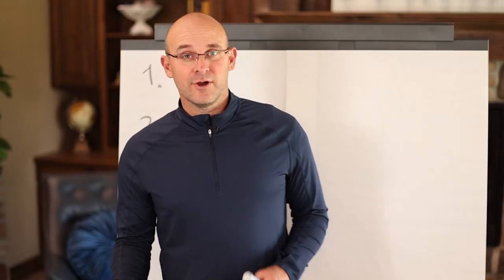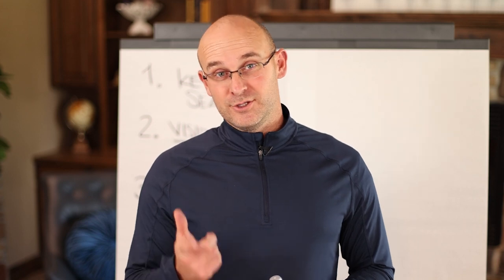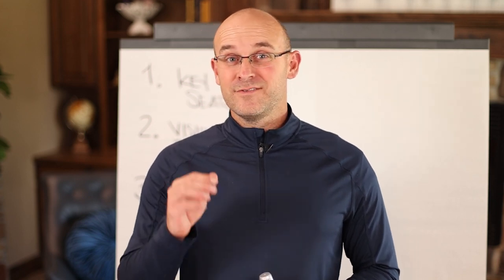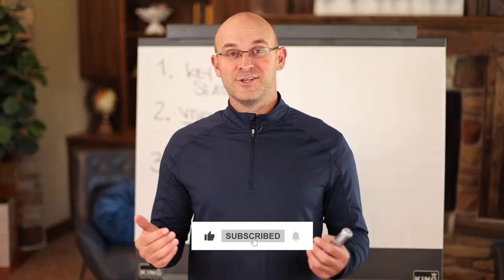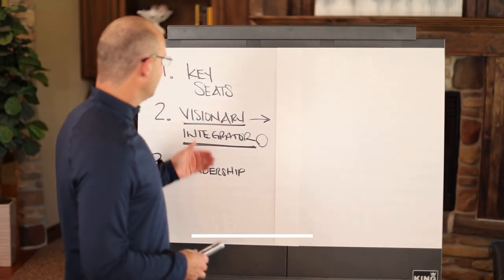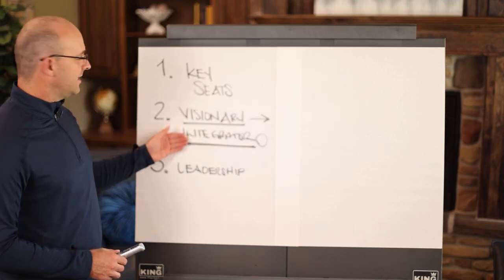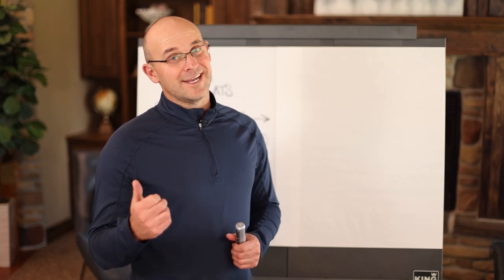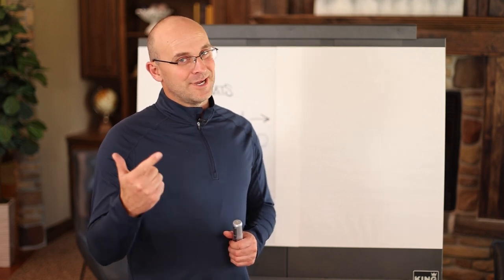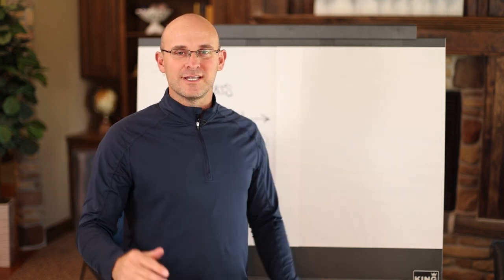And speaking of remarkable, I also have another tidbit. You want to know how to run a remarkable YouTube channel? It's if all the cool followers like and subscribe below and comment. Just like over here we've got to have key seats, visionary and an integrator, and a good leadership team — YouTube channel's got to have likes, subscribers, and comments. So please hook me up and we are going to get you some more cool content.